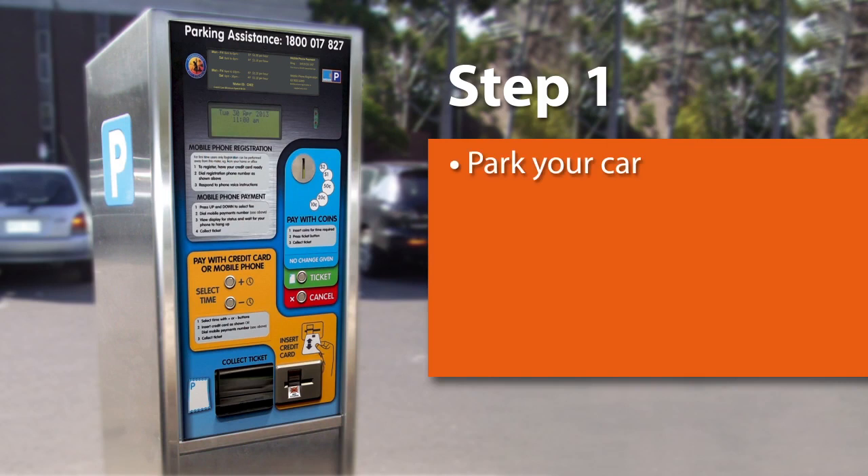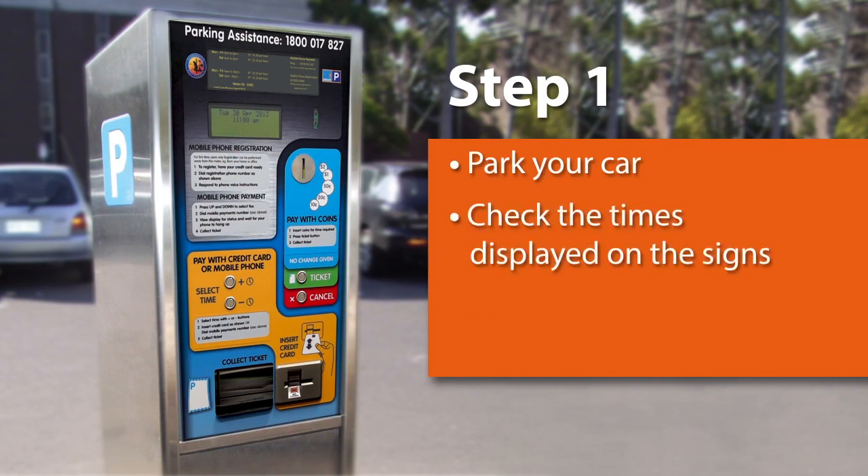Step 1. Park your car in a designated parking area, taking note of time restrictions displayed on nearby signs, and then proceed to your nearest parking meter.